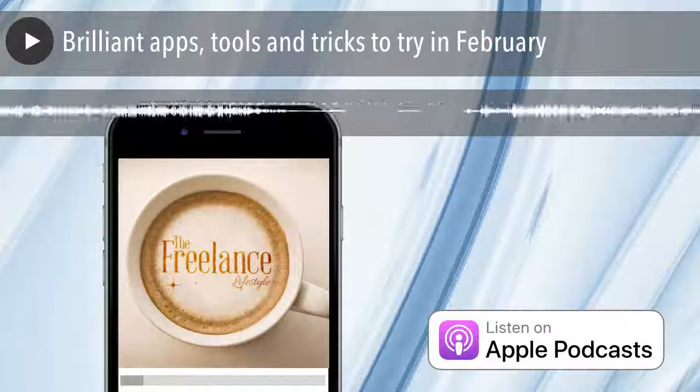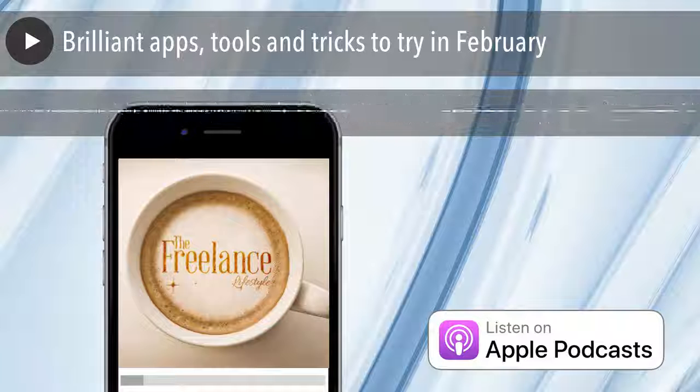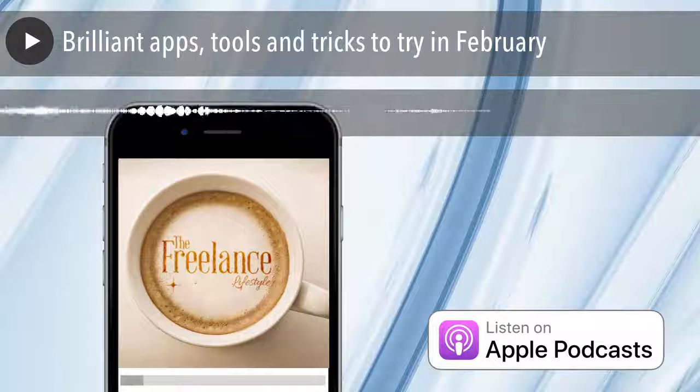Welcome to The Freelancer's Tea Break, the bite-sized podcast all about freelancing and working from home to enjoy during your tea break. Brought to you by Emma Cossie from FreelanceLifestyle.co.uk. And now, your host, Emma Cossie.